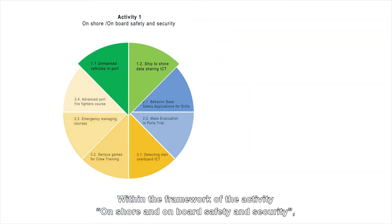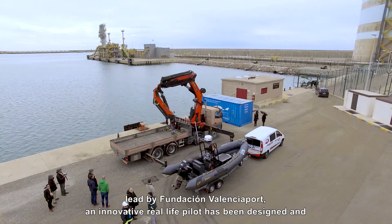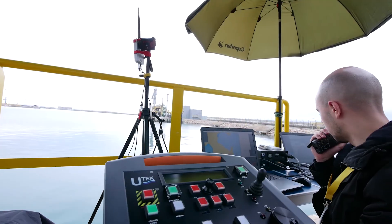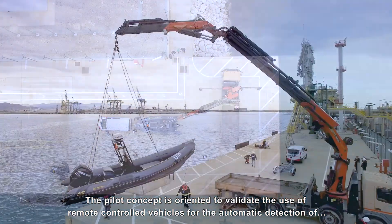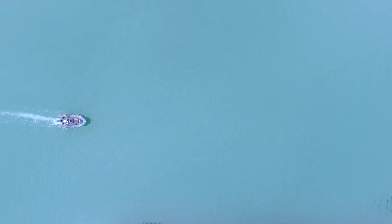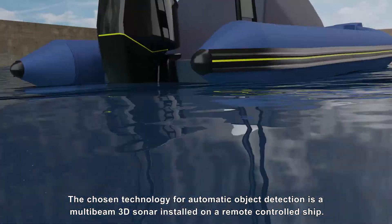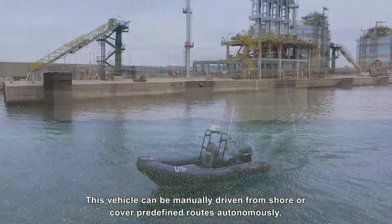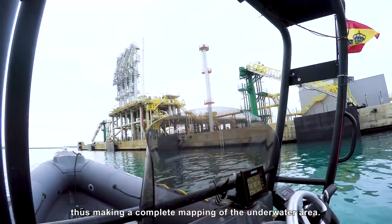Within the framework of the activity on onshore and on-board safety and security, led by Fundación Valencia Port, an innovative real-life pilot has been designed and tested in the SAGAS facilities at the Port of Sagunto. The pilot concept is oriented to validate the use of remote-controlled vehicles for the automatic detection of submarine threats or suspicious objects in port waters. The chosen technology is a multi-beam 3D sonar installed on a remote-controlled ship, which can be manually driven from shore or cover predefined routes autonomously, making a complete mapping of the underwater area.